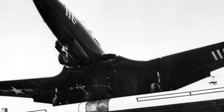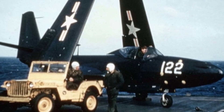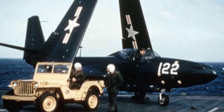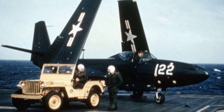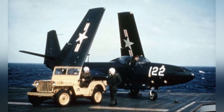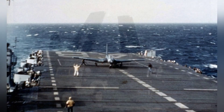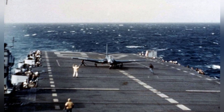In 1946, the prototype successfully completed four takeoffs and landings on the USS Franklin D. Roosevelt aircraft carrier, demonstrating its success as a carrier-based aircraft. However, adjustments were made to the production model, such as adding an auxiliary fuel tank to the fuselage, a decelerator, a new sight, and a new engine.